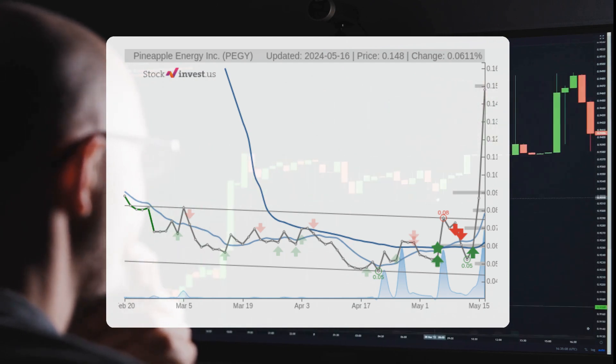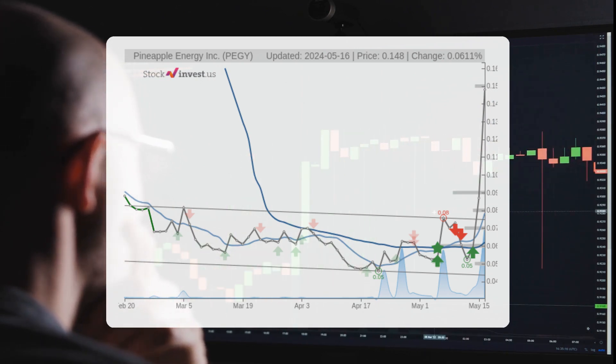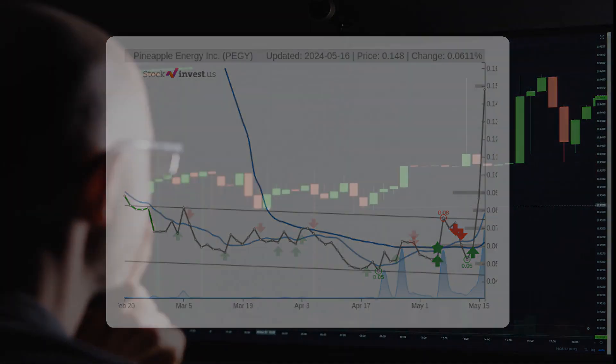As for the 12-month trend, it suggests a negative 91.54 percent change over the next 12 months, with a potential return between negative 100 percent and negative 91.54 percent. This translates to a price range of zero dollars to 1.25 cents after a year.